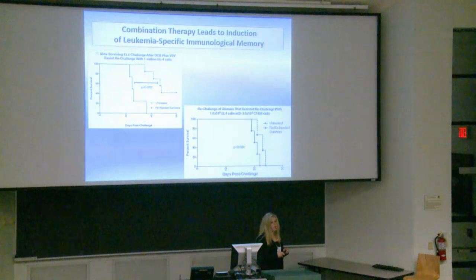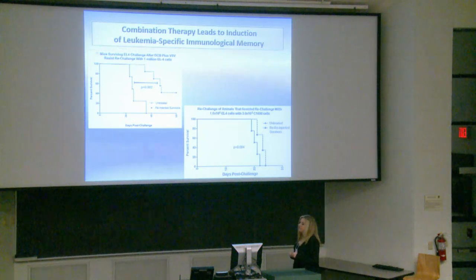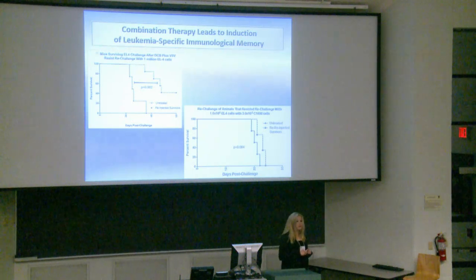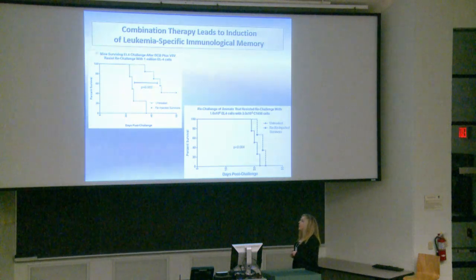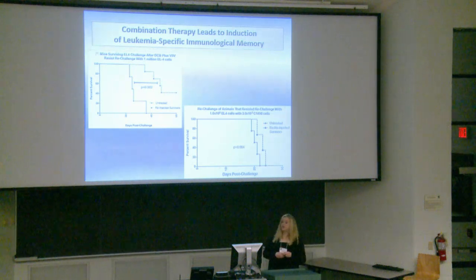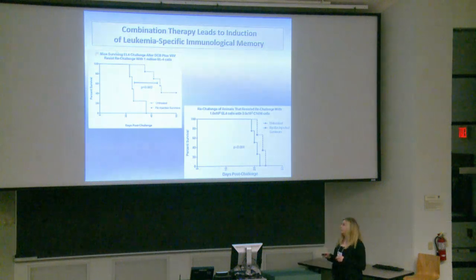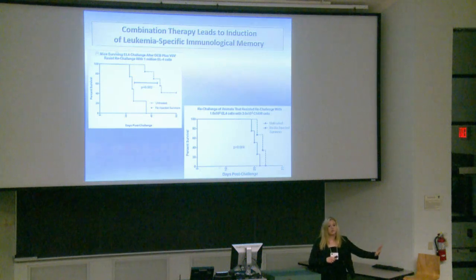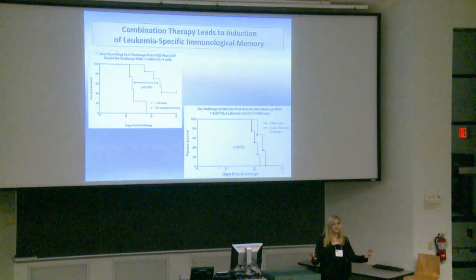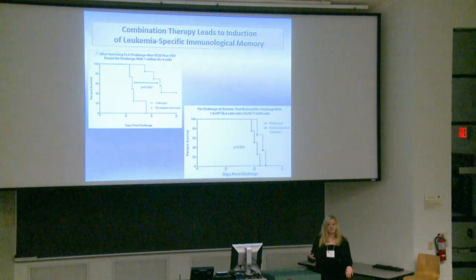We wanted to see how strong the memory response was. We normally inject 100,000 EL4 cells, but instead re-challenged with one million cells — a significant leukemic burden — and still had 40% survival. We then wanted to see if this immunological memory was leukemia-specific, so we took TALL survivors and re-challenged them with one-third the dose of AML cells. They didn't survive much longer than controls, confirming it is a leukemia-specific immunological memory.